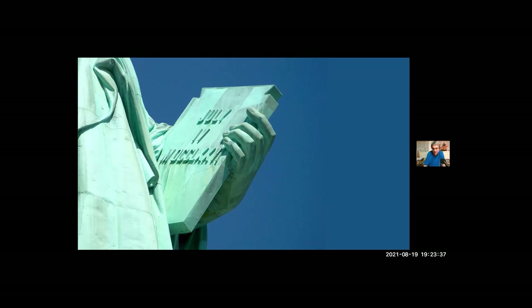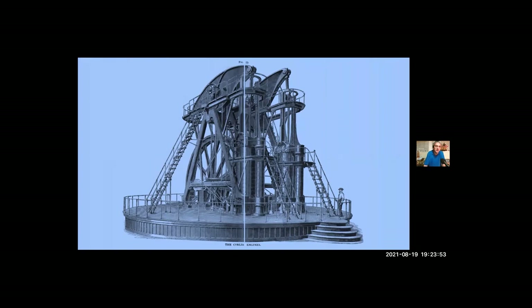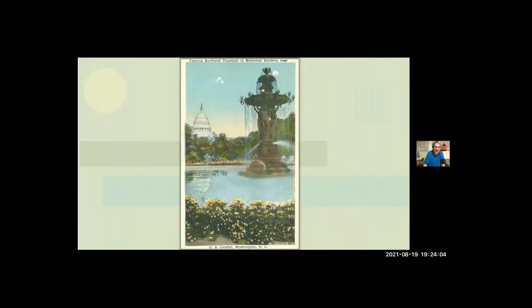The American Centennial Exposition was the first official World's Fair held in the United States. There were exhibits from around the nation and around the world; technology was a big draw, and people would line up to see the world's largest steam engine. Along with the hand and torch, Bartholdi displayed several statues and a large fountain originally lit by a dozen gas lamps. After the exposition closed in the fall, the federal government bought that fountain and moved it to Washington, D.C. Its original home was on the mall in front of the Capitol, and after a few decades it moved to its present location in Bartholdi Park, part of the National Botanical Garden.